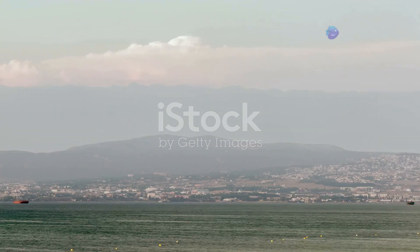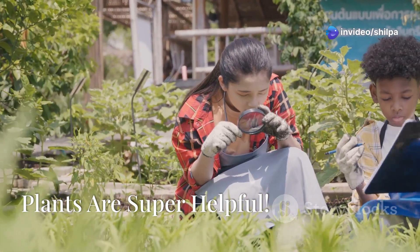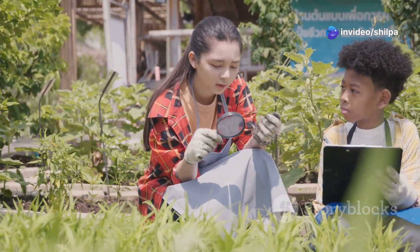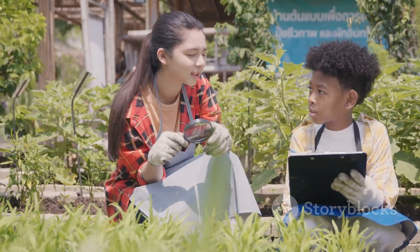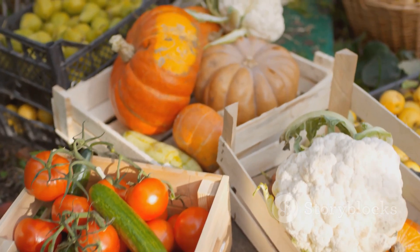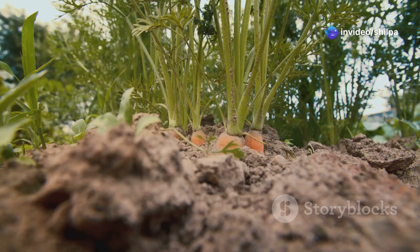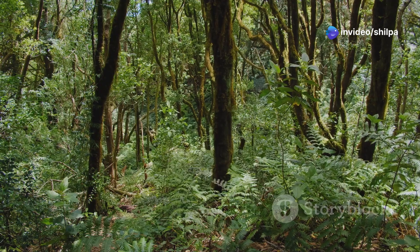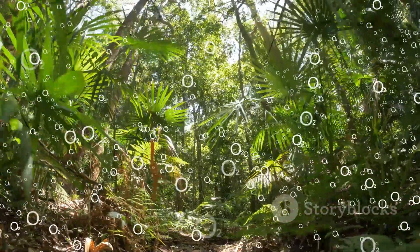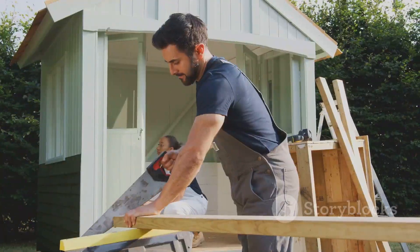Did you know that plants are like superheroes that help us in so many ways? First, plants give us yummy food — from juicy fruits like apples, mangoes, and watermelons, to crunchy vegetables like carrots, spinach, and potatoes. Plants also give us the air we breathe. They take in carbon dioxide and release clean oxygen for us to breathe.